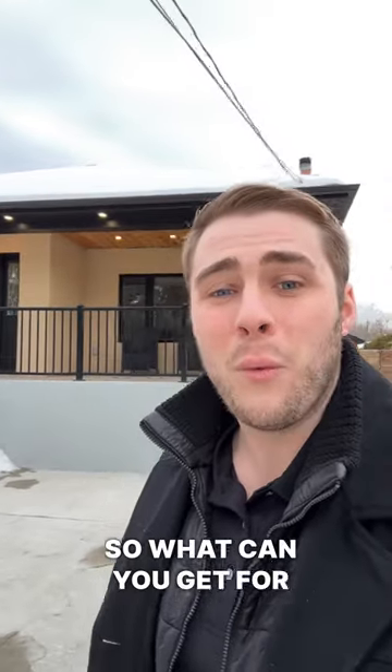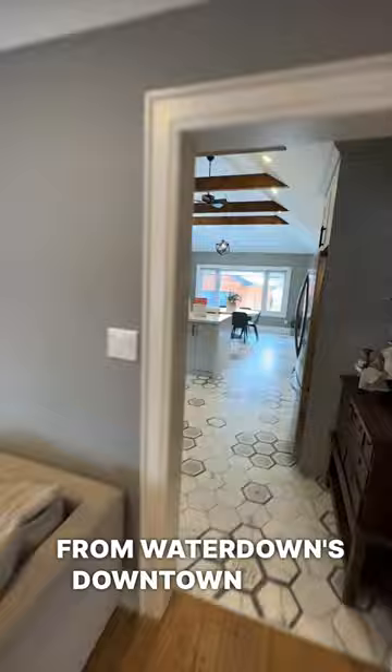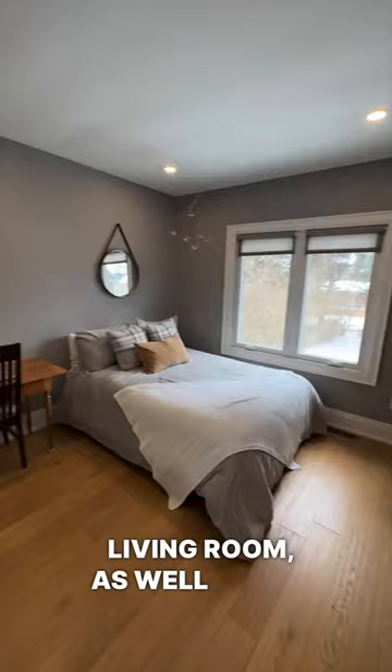So what can you get for $1,445,000 in Watertown? Well, let's go check it out. This detached bungalow is just steps away from Watertown's downtown core. And as you walk in, you get greeted with the main living room as well as the updated kitchen and dining room that offer vaulted ceilings.